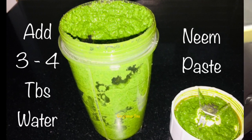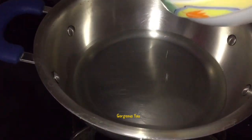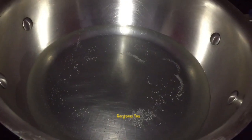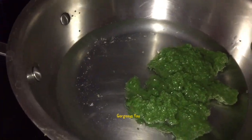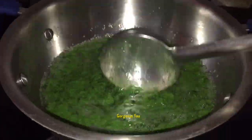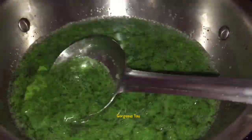Our neem paste is ready. In a pan, transfer coconut oil and heat it on a low flame. This is edible coconut oil, so it is pure. Once heated, add in the neem paste and stir it very well. You have to stir it continuously on a low flame for about 8 to 10 minutes.